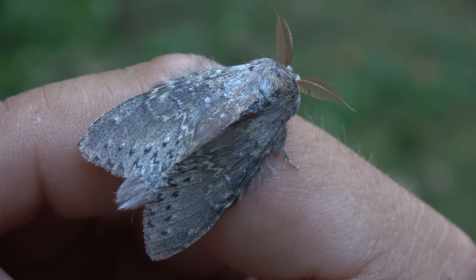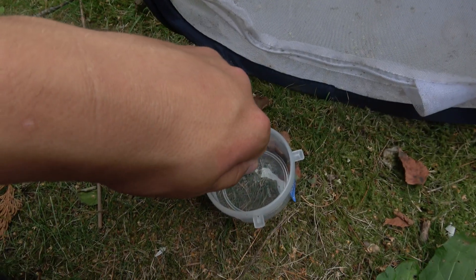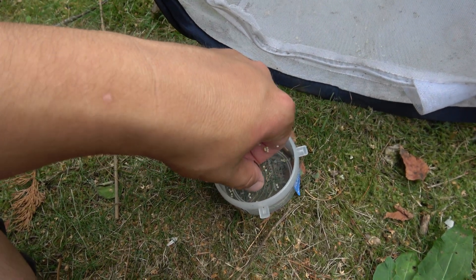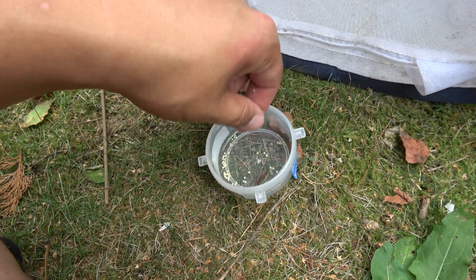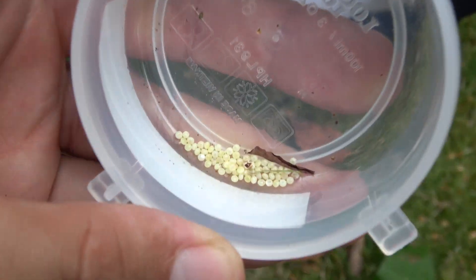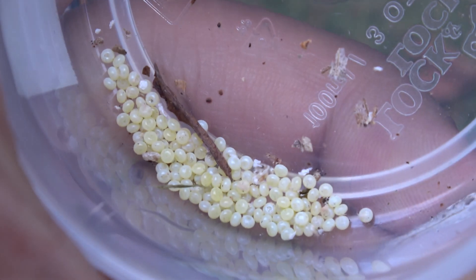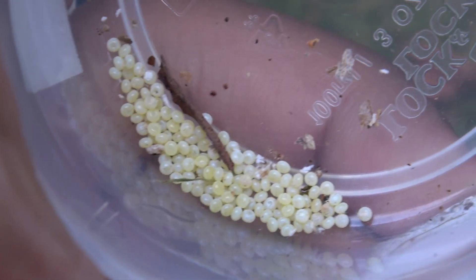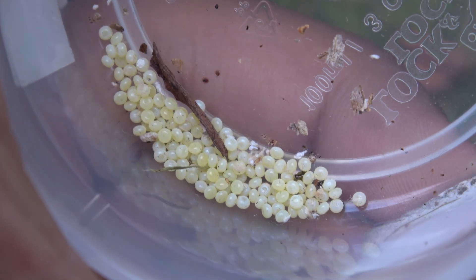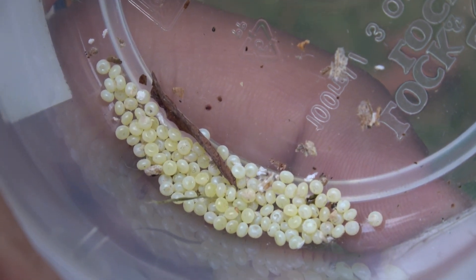Moths are unusual pets — they don't live very long like stick insects and tarantulas do, so expect to enjoy them for a week or two if you're lucky. The good news is that they will mate, lay eggs, and pair very easily. Place them together in a pop-up cage and they will procreate. Just collect all the eggs in petri dishes or plastic containers and keep them at room temperature for two weeks. Before you know it, creepy alien babies will pop out and the life cycle is completed.